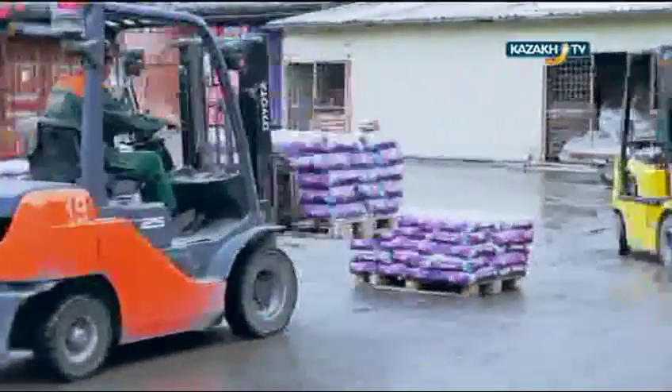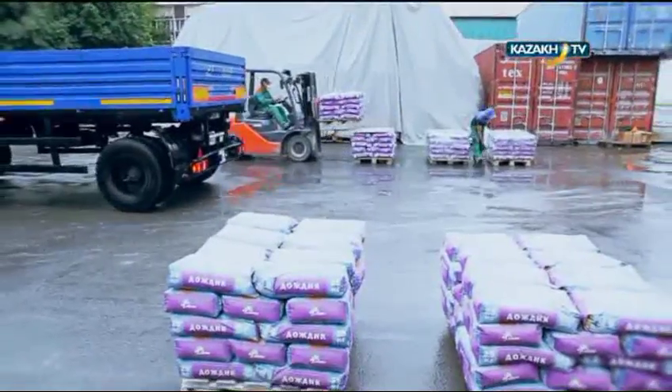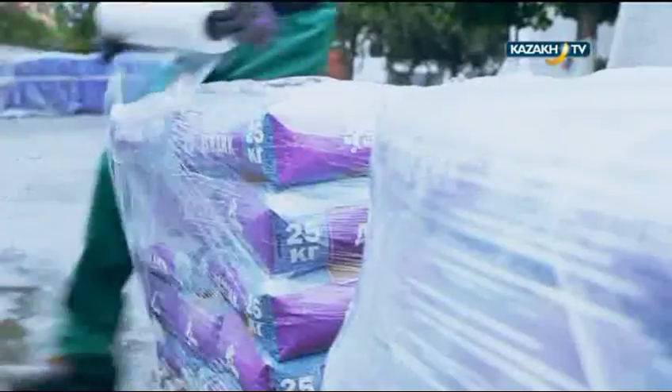In the stock of finished products, the work is in full swing. The staff sorts and packs dry-mixed mortar. Very soon it will go to the markets in retail chains and on construction sites in many cities of Kazakhstan and neighboring countries.